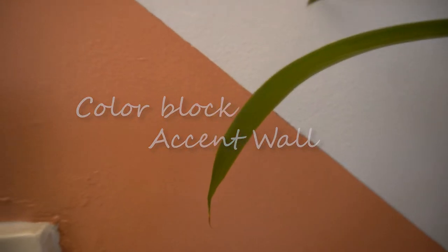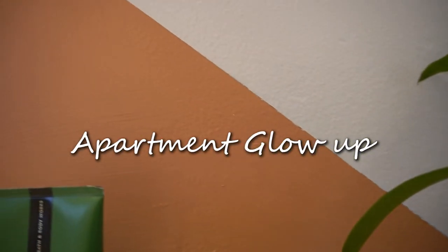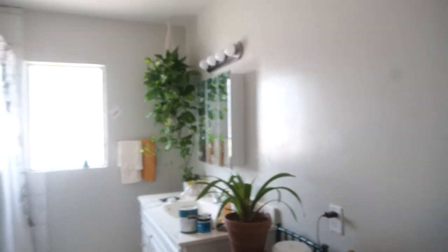So today, we are doing a color block accent wall. This is the bathroom. There's nothing wrong with it. It's bright, but I just am not a big fan of the gray walls — it just looks a little sad. So we're gonna add a splash of color on there, and I'm super excited.